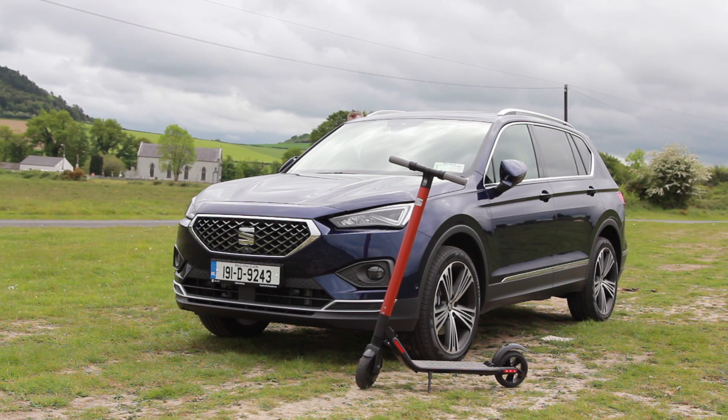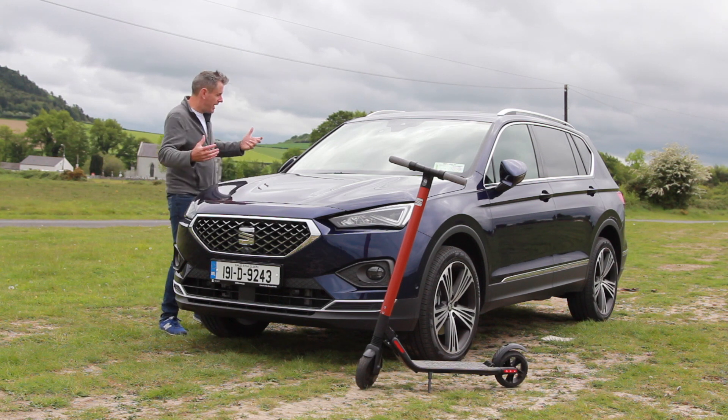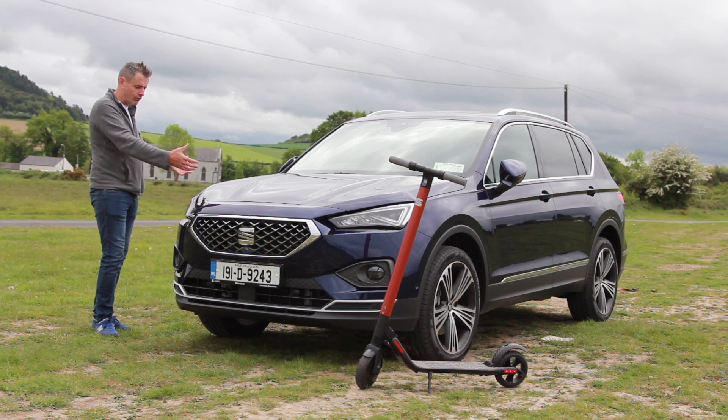This is the SEAT Tarraco. This starts off a segment that SEAT has never really competed in before. They now have a small off-roader, a soft-roader, and now they have a big off-roader — and it is actually an off-roader as well. This is the four-wheel drive version.